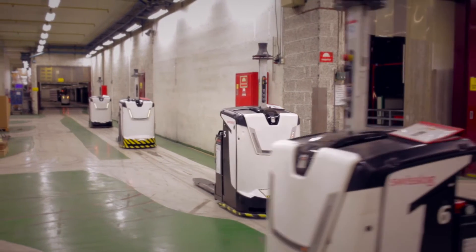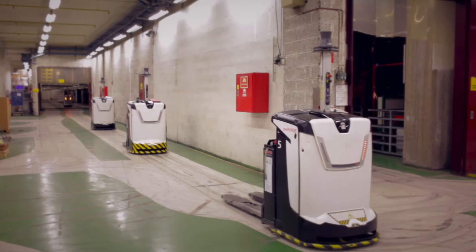My name is Djan Reiersen, I work at Scanlog Norway. We are one of the leading spirits and wine distributors in Norway.